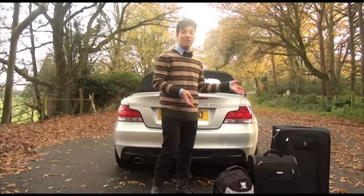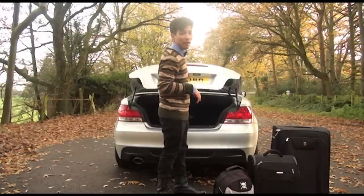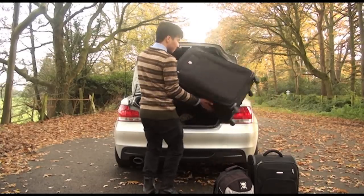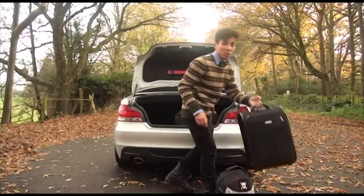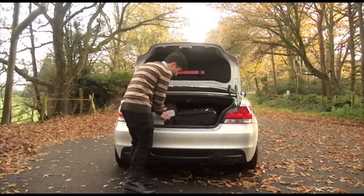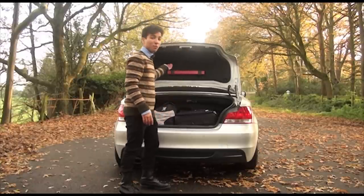Here we have a set of luggage — enough for two for a trip to the south of France — and it's all going to be in the back of this convertible. We have this large roller bag, a smaller roller bag, and this backpack full of goodies. And as long as you have this little cover down, you can still put the roof down.